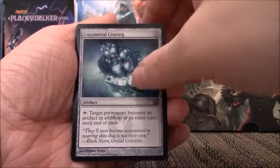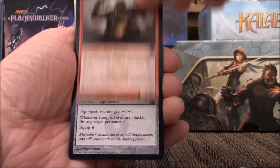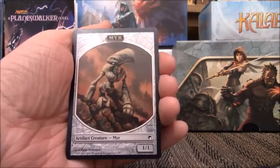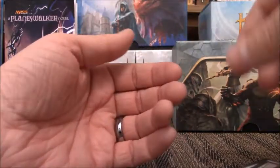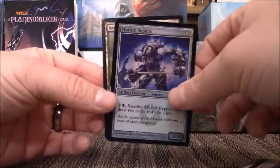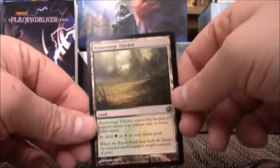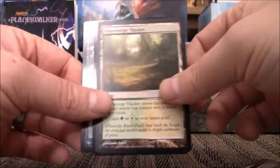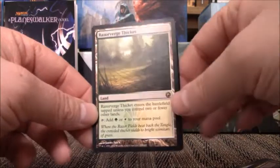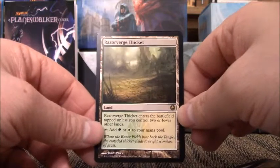Final pack: Liquimetal Coating, Bloodshot Trainee, Barrage Ogre, Argentum Armor, and a Mirror Token. So no Mythics out of that, which is unfortunate. But we did get two foils, one being a rare, and we pulled a Razor Verge Thicket. Don't really know how much any of these are worth — I wasn't opening this to make money, just to bring back the memories, which of course it did. I love opening these fat packs and really want to open at least one of every set that's ever come out.